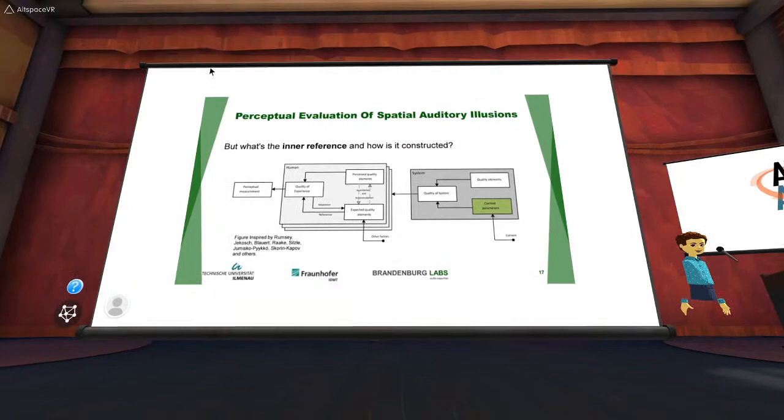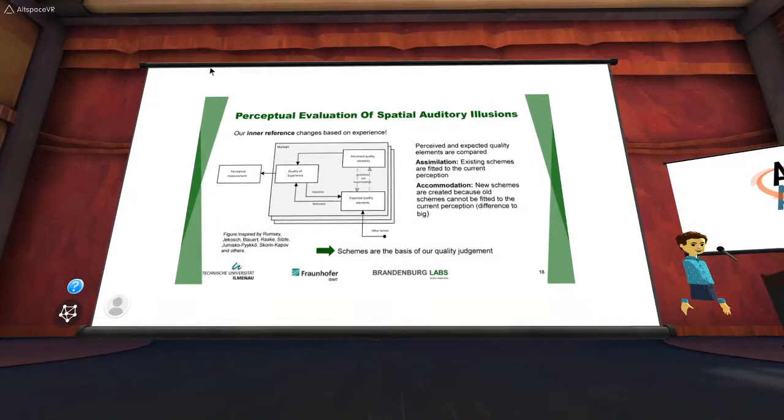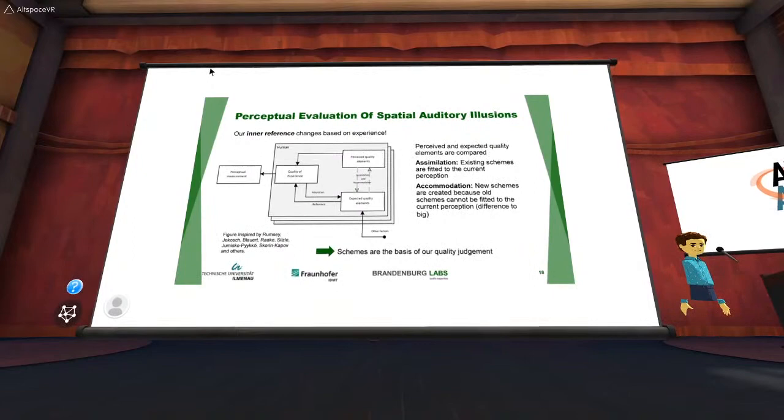Looking at the quality model: we have quality parameters on one hand and a technical quality of the system, then perceived quality and expected quality. These influence each other through assimilation — existing internal schemes are fitted to current perception — and accommodation — a new scheme is created internally when nothing fits because the difference is too big. Together these give quality of experience, which we can try to measure via subjective tests. All these schemes are the basis of our quality judgment.